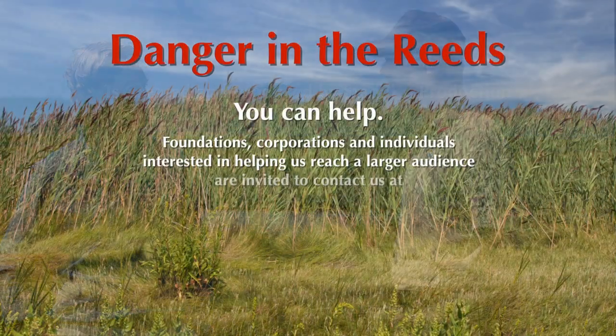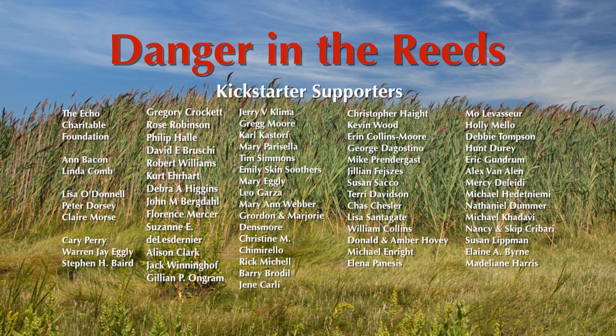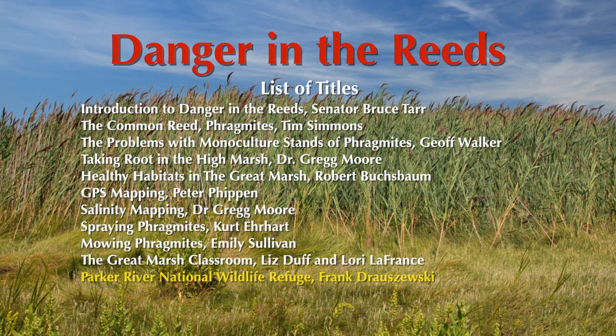Thanks so much, Frank, for taking the time, and thanks to you for watching Danger in the Reeds. I'd like to also thank you folks. It's all of us together, working together to control these invasive plants and to protect this wonderful habitat. Thank you very much.